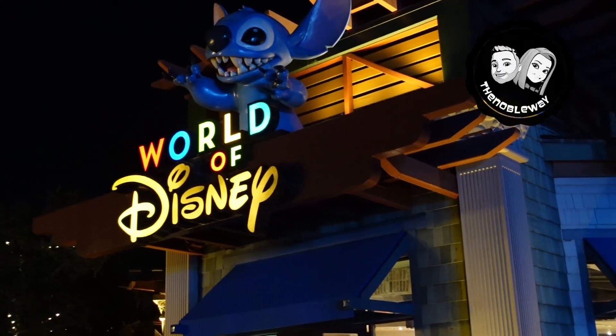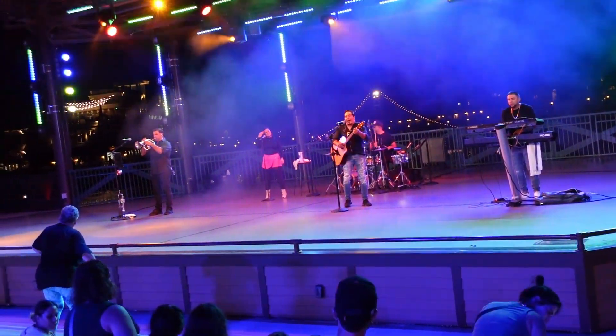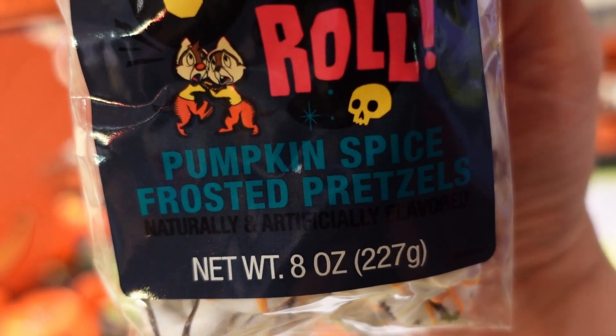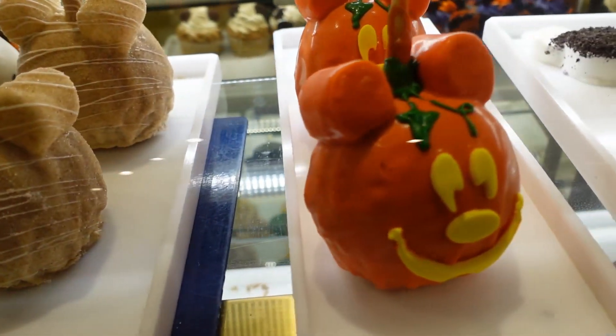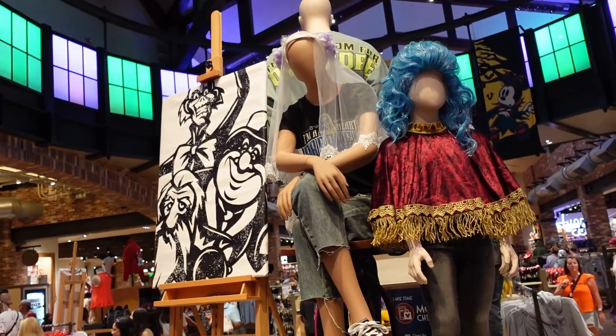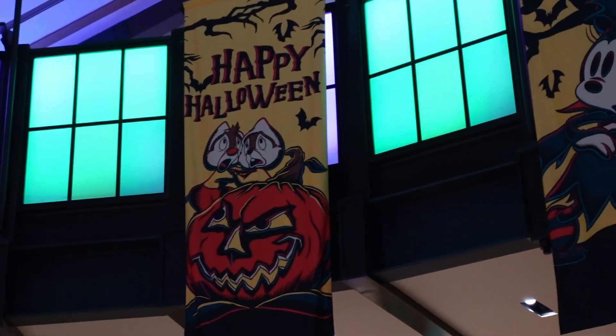Hello everybody, welcome! We are here tonight at Disney Springs. It is so hot in Florida right now — you pretty much just have to wait till it gets dark before you go outside. We're here hanging out at Disney Springs in the evening hours. We're gonna do our loop, stroll around Disney Springs, check out the stores, show you some things going on, and check out some new merchandise. Come along with us — should be a lot of fun!